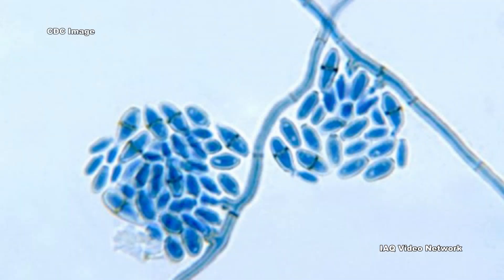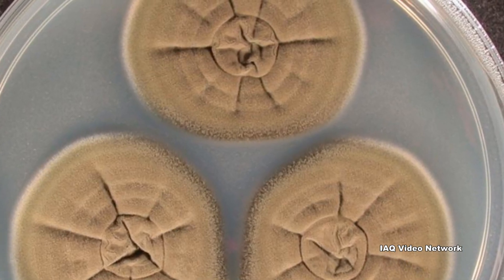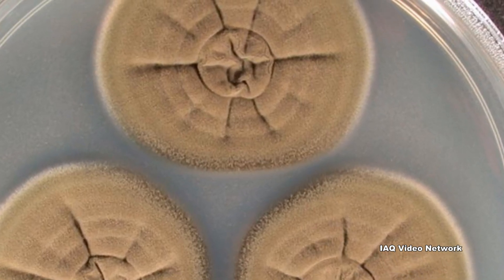Cladosporium is a common mold that can often be found both indoors and outdoors. There are numerous species of Cladosporium and many produce fungal colonies that can appear as olive, brown, or black in color.